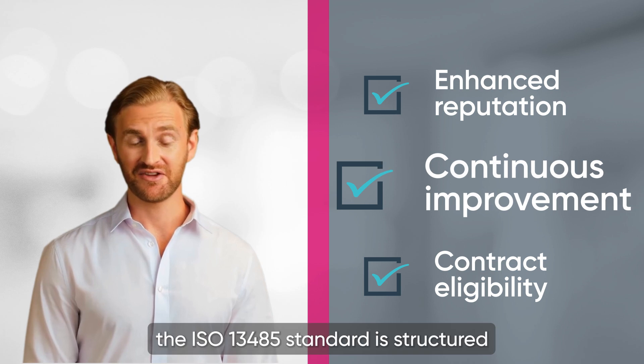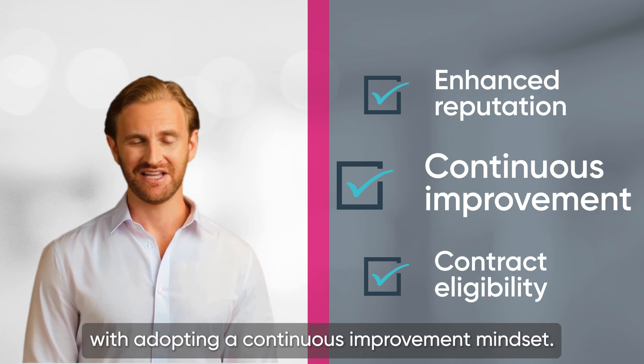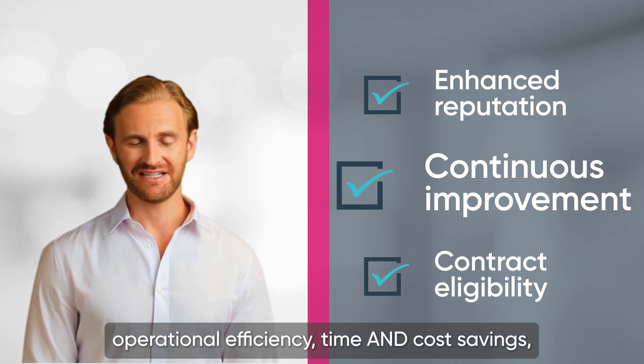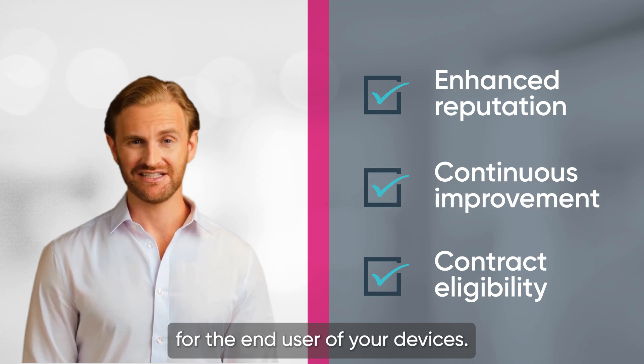And thirdly, the ISO 13485 standard is structured in such a way that it goes hand in hand with adopting a continuous improvement mindset. This means the pursuit of greater operational efficiency, time and cost savings, and of course, better outcomes for the end user of your devices.